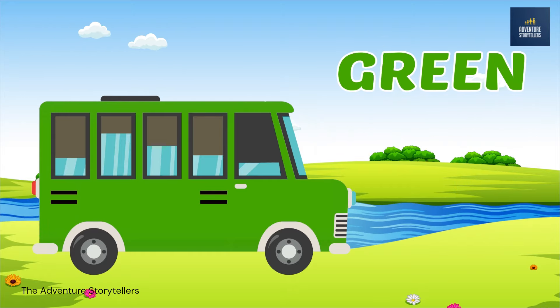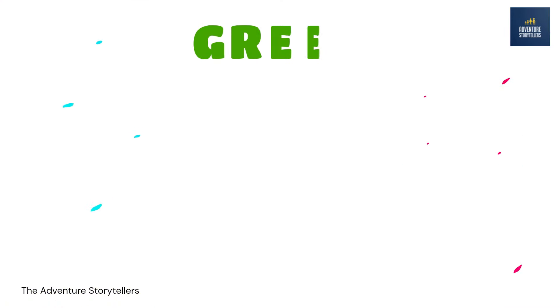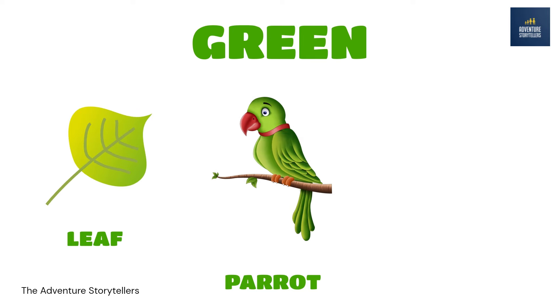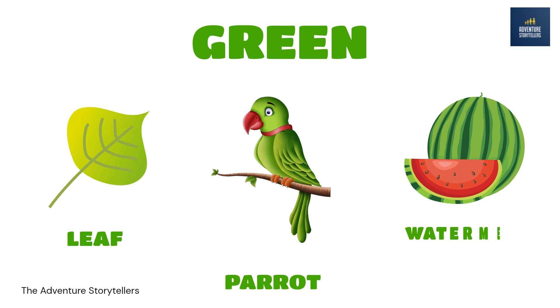Green. Parrot green. Leaf. Green. Watermelon. Green.